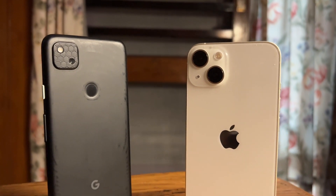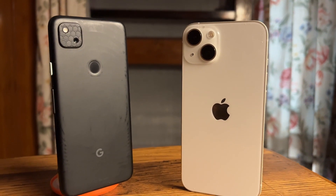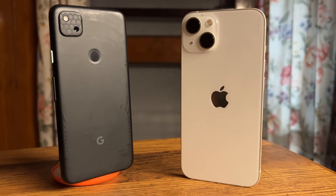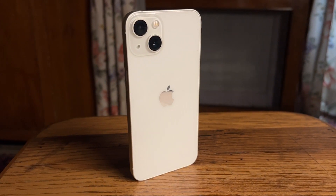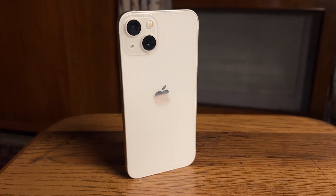Hey everyone, welcome back to TST's Reviews and Stuff. In this video, we'll be having a camera comparison between the iPhone 13 and the Pixel 4a. Now being my first ever comparison video, there may be some areas in which this video may lack, but I'll try and give it my best.